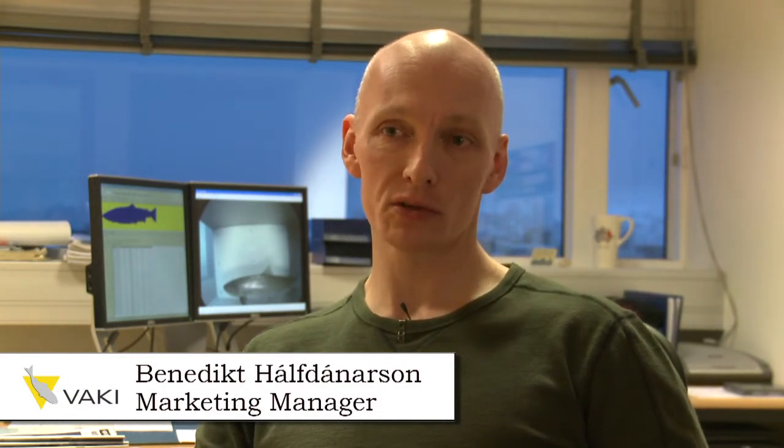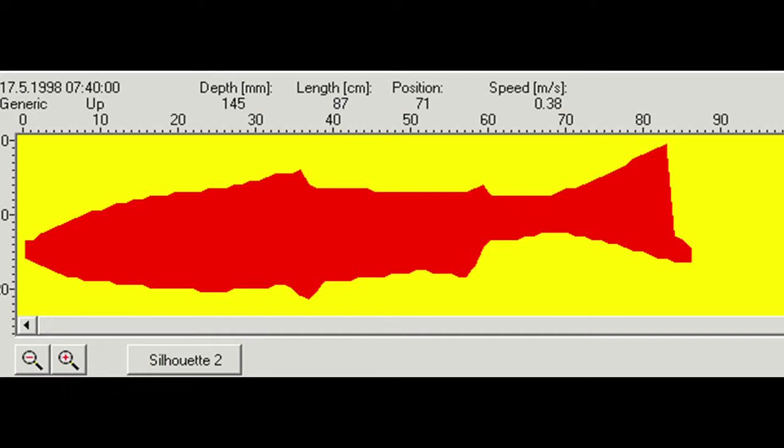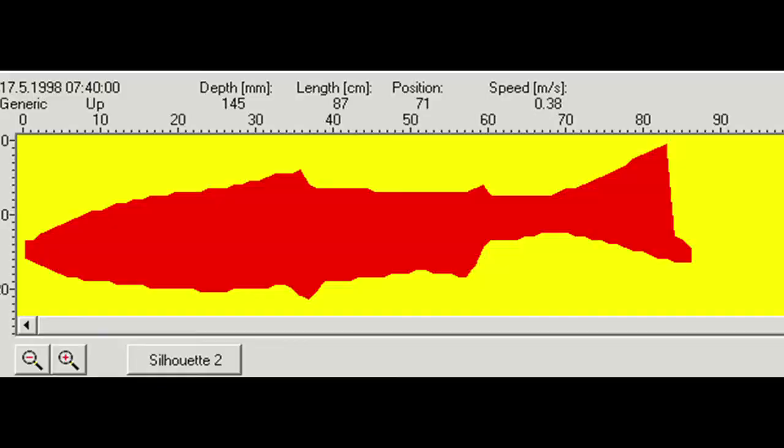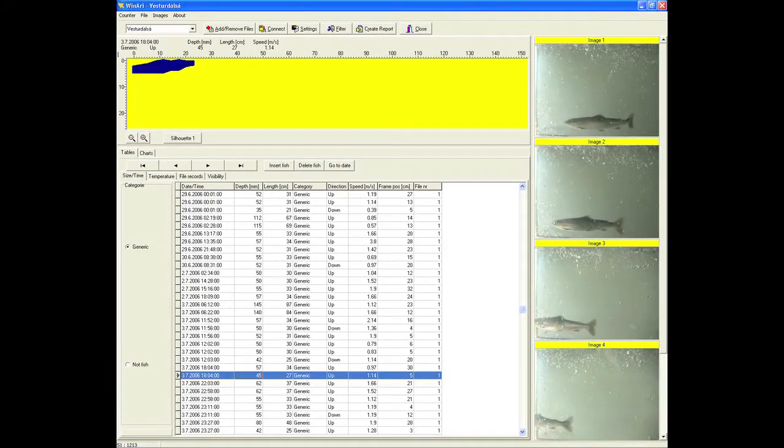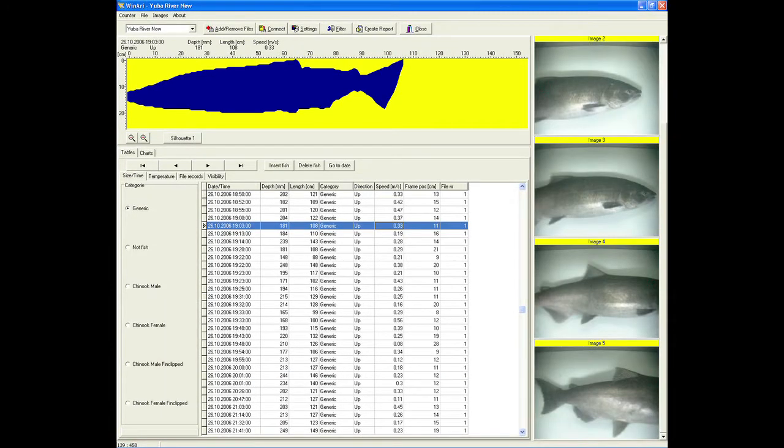The software we have developed for the River Watcher is used to validate the counts. It's very important that we can validate the counts with a silhouette image of every fish that swims through. By validating the count it is also possible to measure the size of the fish. Having both the total number of fish that migrate up the river for the whole season and a silhouette image of every fish is a very strong element for making sure the counter is doing what it's supposed to do.